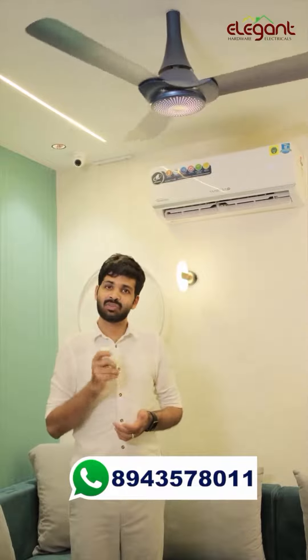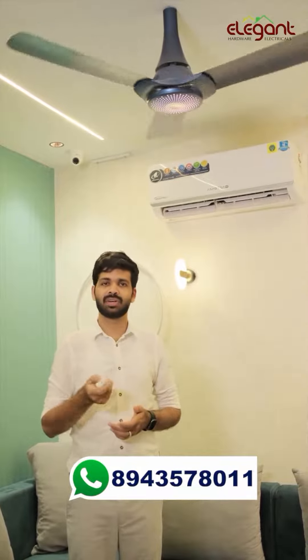This product comes with a 5-year warranty and is currently available.